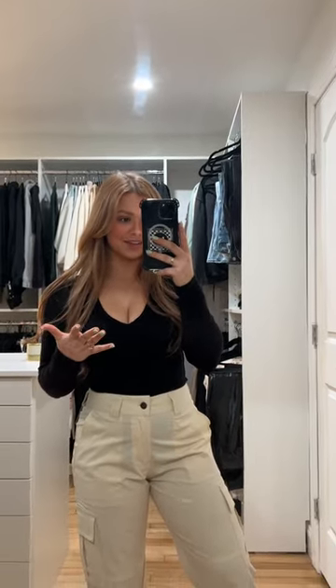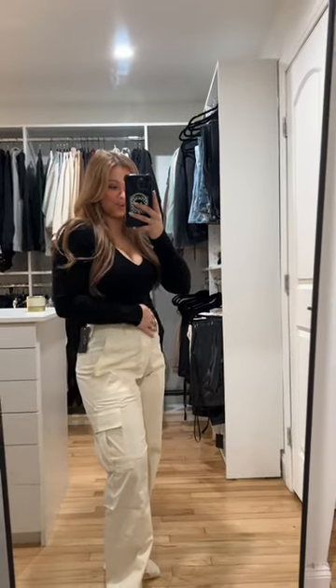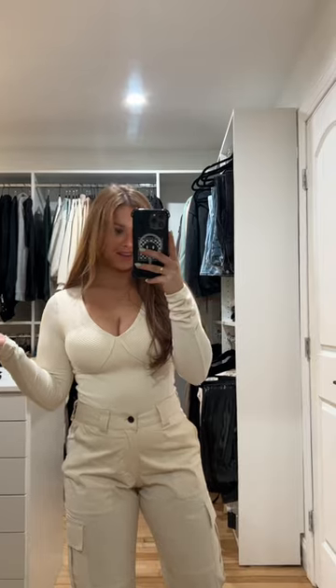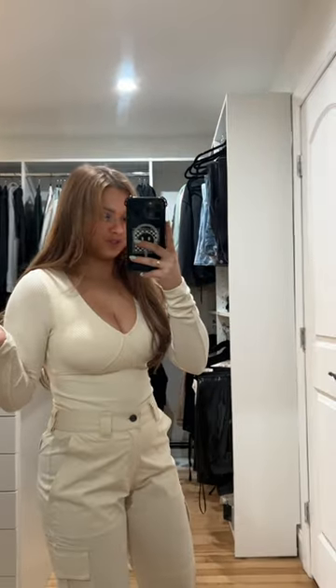Having a bigger chest I found it hard to find v-necks that are flattering and this one is perfect. Here's the same bodysuit just in a cream color. This is a 10 out of 10 for me as well. I'm a 34D and it looks great.